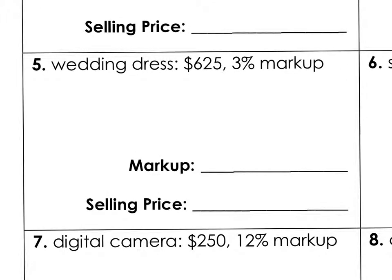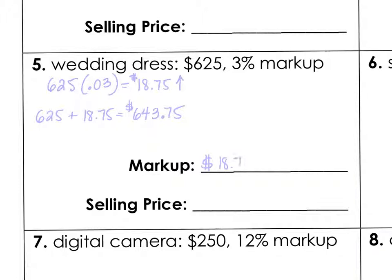Now let's do a markup example. Say I'm a wedding dressmaker and I make a dress for $625, and I sell it to a company for $625. They're going to mark it up 3%, so let's find 0.03 of $625: $625 multiplied by 0.03 is $18.75. They're going to add that markup to the price, so that company is going to sell the dress for $643.75. The markup is $18.75 and the selling price is $643.75.